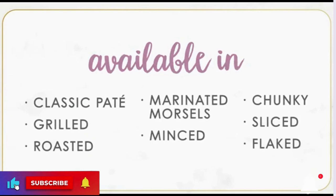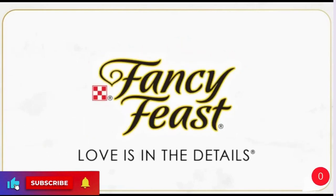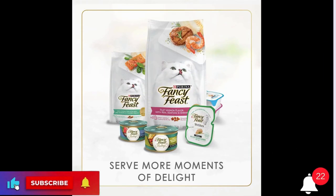Flavor: Poultry and Beef. Age Range Description: Adult. Item Form: Gravy.